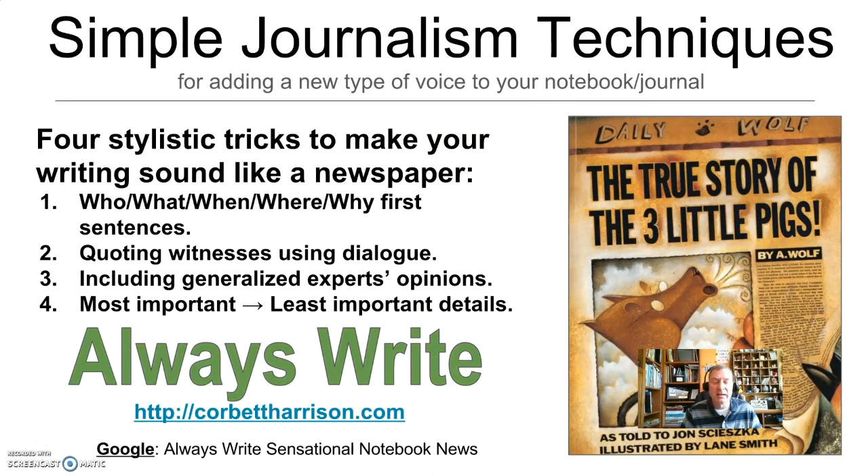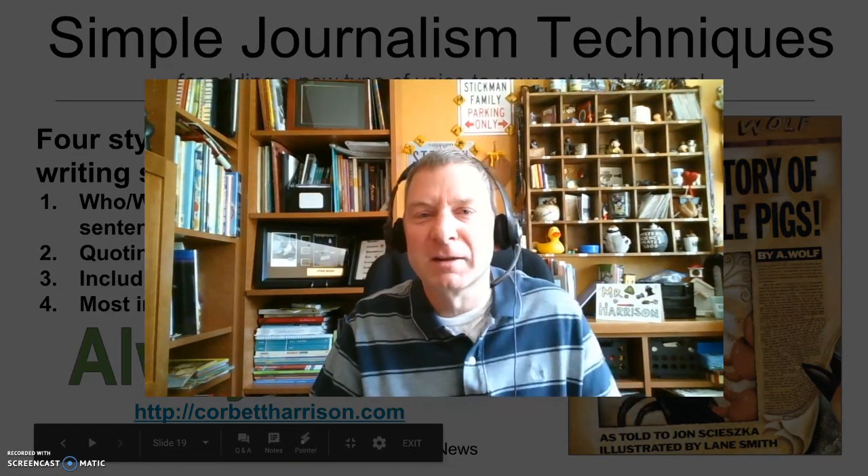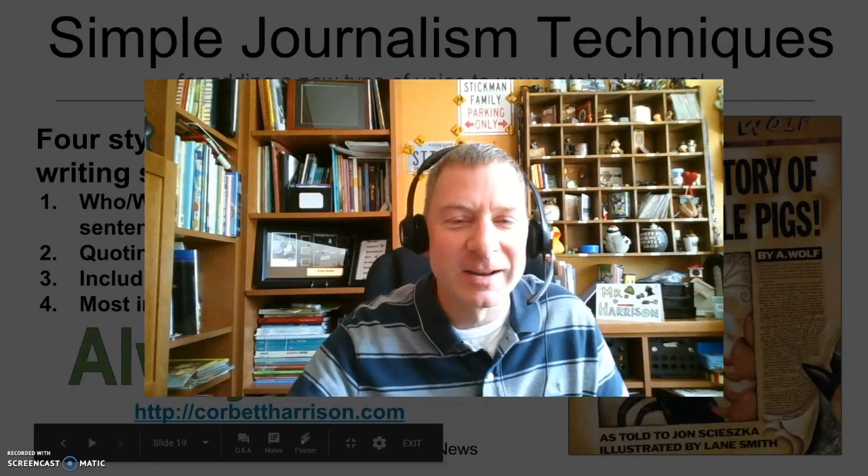The idea is found on our website, the Always Write website, which is CorbettHarrison.com. Please visit us anytime if you're looking for fresh ideas for making writing more interesting to your students. If you don't want to search for the lesson this video pertains to, google 'Always Write sensational notebook news' and you should come to this lesson directly. Thanks for watching. Remember: if it's on the news, it could be in your writer's notebook. And if it's not in the news, you could make it fake news in your writer's notebook. Have a great day, everyone. Talk to you later.